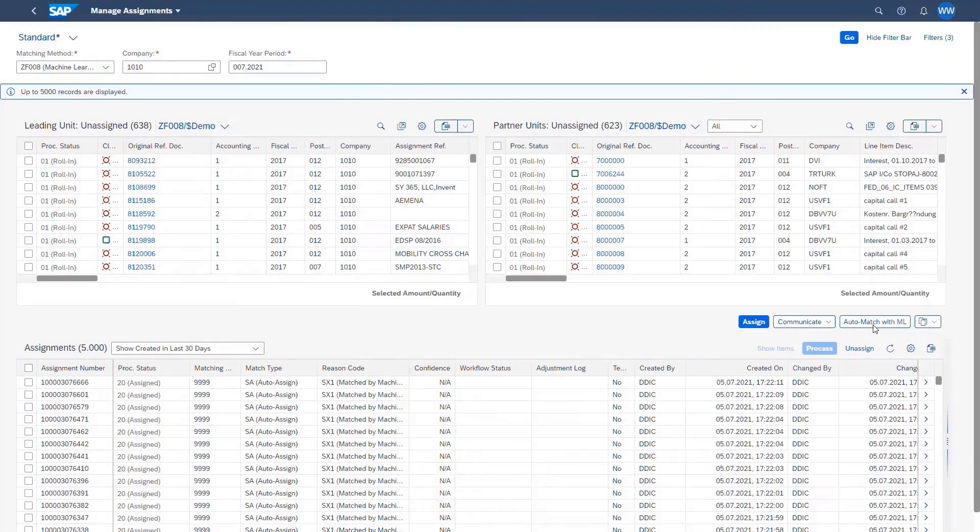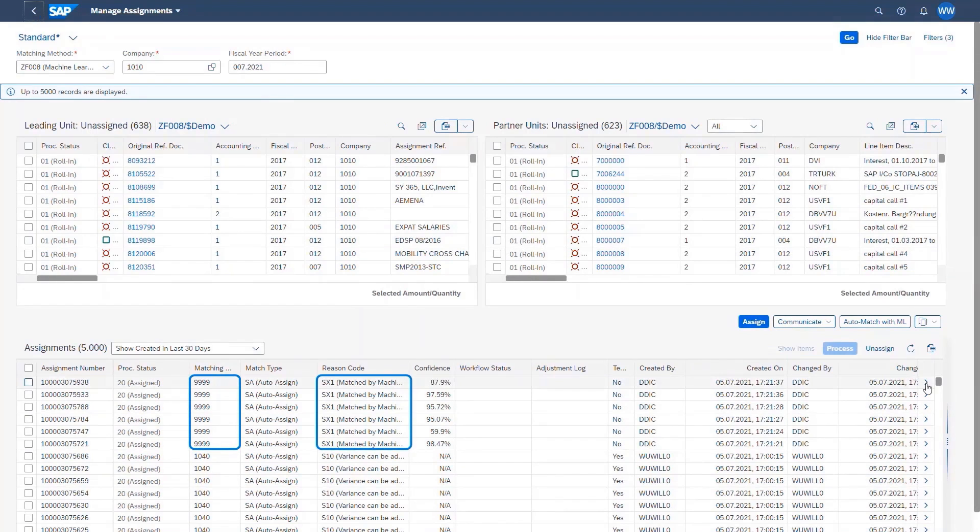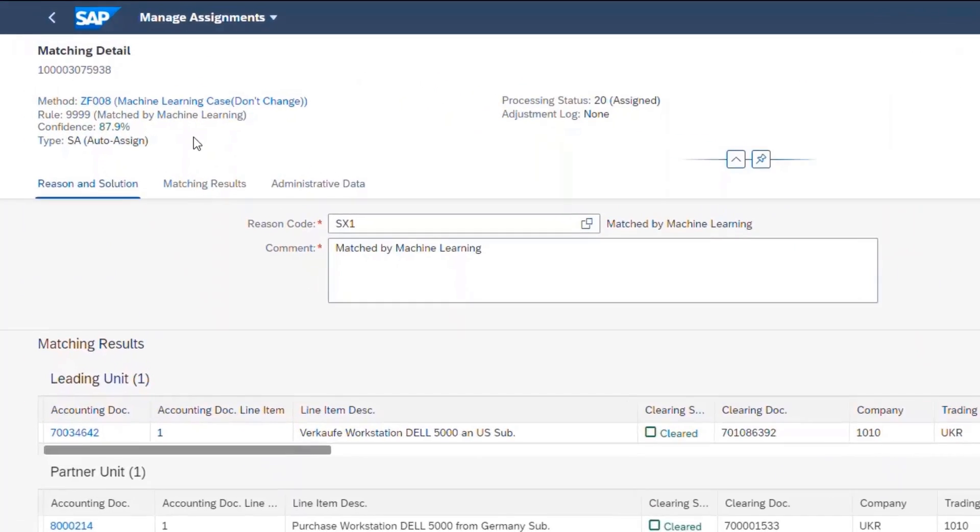Accountants usually spend a lot of time on manual matching. With this innovation, we offer an end-to-end process going from model training to periodic inference and further automation of the matching process. This improves efficiency and increases the document matching quality.